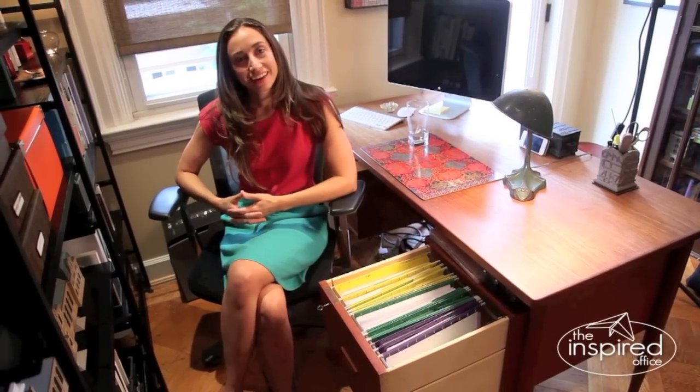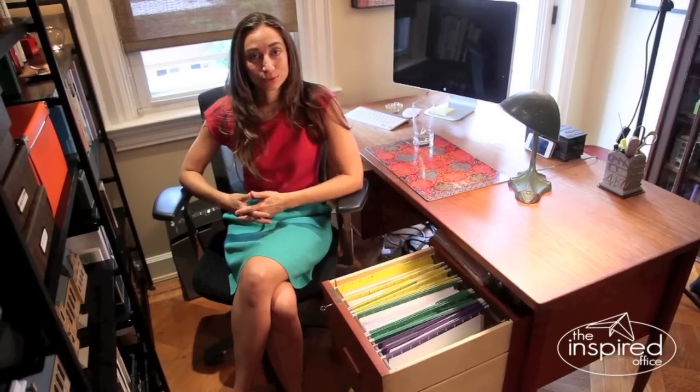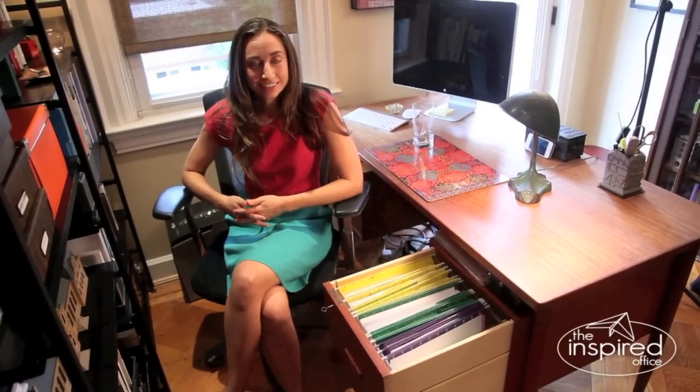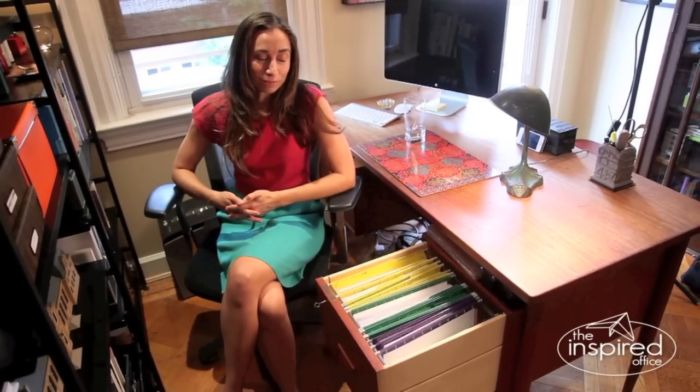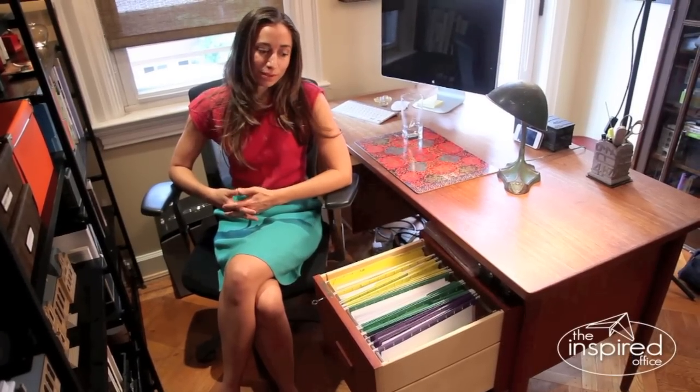Hi, this is Kasey Patey of TheInspiredOffice.com and today I'm sitting here in my good friend and client David Sprinzunas' home office. David is a wonderful realtor here in Washington DC and I helped him organize about eight or nine months ago and he's invited me back to do a series of videos on systems that we've created together that are still working well for him.